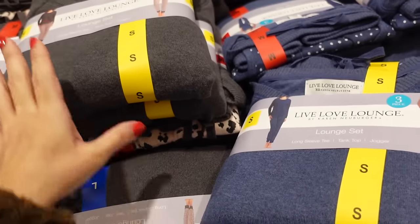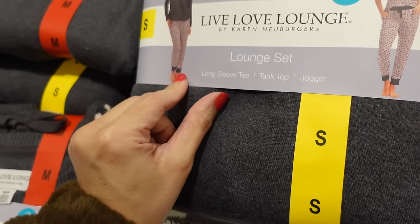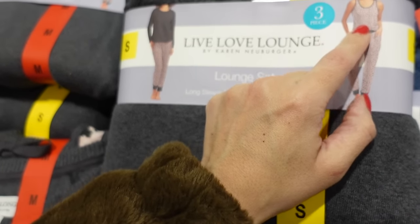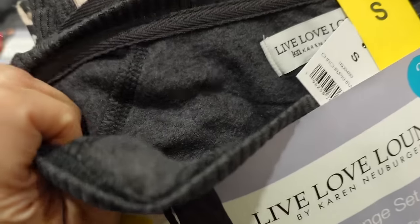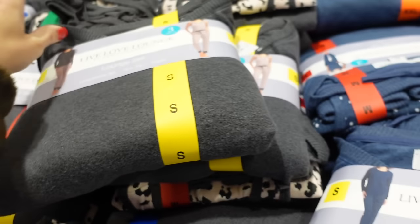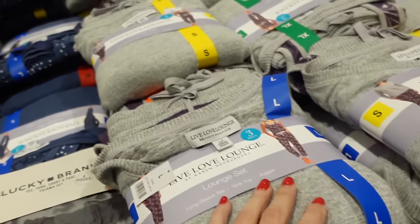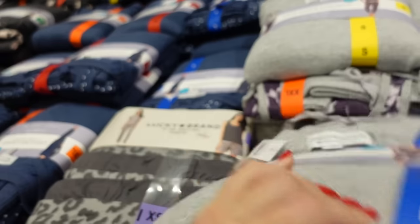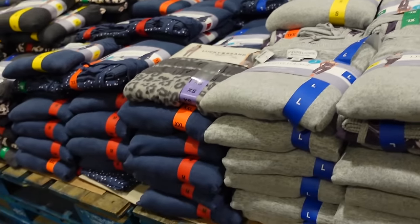New sets from Live Love Lounge include a long-sleeve top, jogger pant, and tank top. Comes in gray with pink leopard, blue with polka dot, and gray with purple floral — soft and stretchy. Down to $15.99, regularly $19.99.